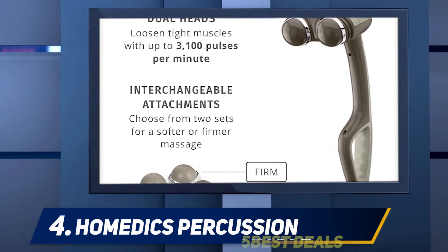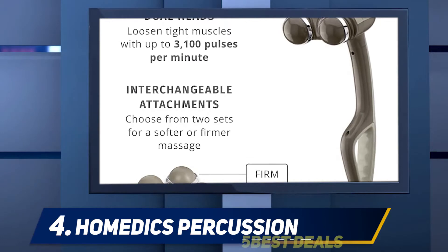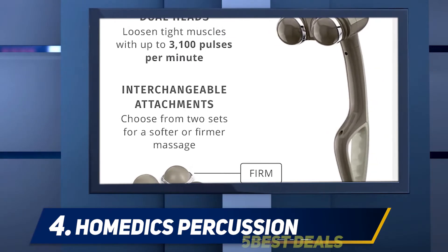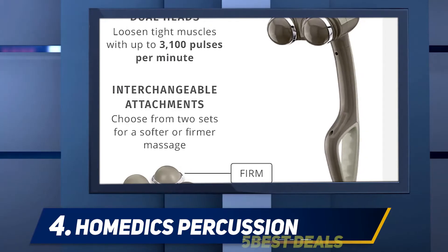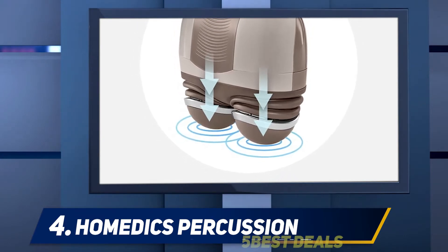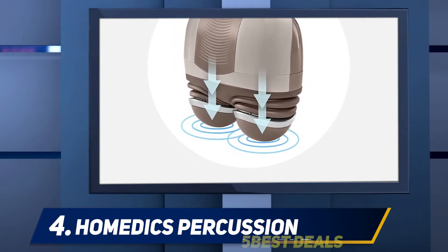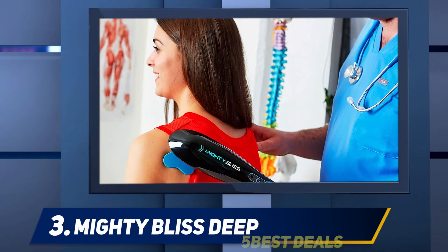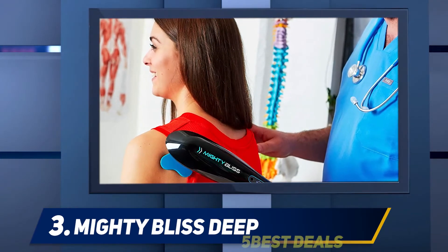At number four, Homedics Percussion — Homedics has a top-rated heated massager for an added layer of relaxation. It features two massage heads that you can adjust between four speeds, and an ergonomic handle for easy use. What sets it apart is its optional heat setting: just plug it in, turn it on, and use the buttons on the handle to select your settings from intensity to warmth. Thousands of Amazon shoppers give it a five-star rating.